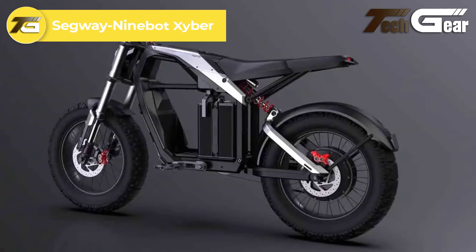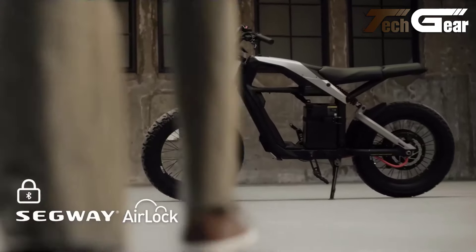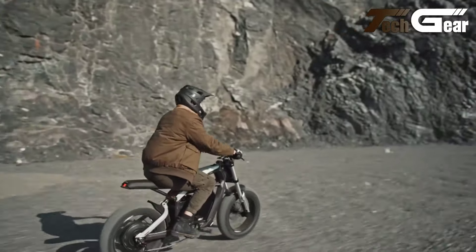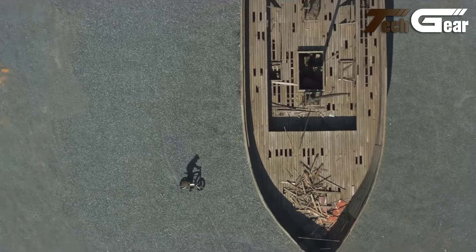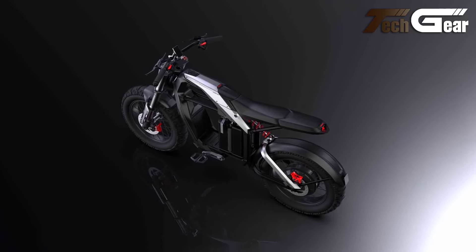Segway Ninebot Zeiber. The Segway Ninebot Zeiber stands out in the crowded e-bike market with its exceptional performance and innovative design. Boasting an impressive 175Nm of torque, this moped-style e-bike accelerates from 0 to 20 miles per hour in just 2.5 seconds, delivering a thrilling ride that's rare for e-bikes. Equipped with dual 1440Wh battery packs, the Zeiber offers a substantial range of up to 95 miles on a single charge. The beefy front suspension fork with 120mm of travel enhances comfort and off-road capability, ensuring a smooth ride on various terrains. The Segway Ninebot Zeiber truly redefines the e-bike experience with its powerful performance and cutting-edge features.